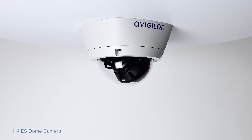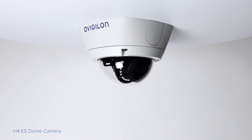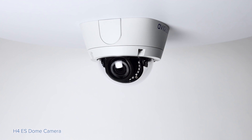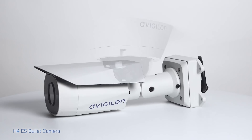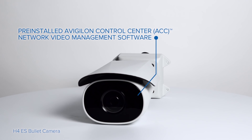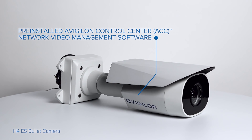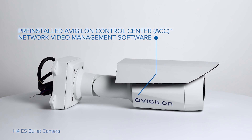It utilizes intelligent video technology but reduces user complexity for easy to install, easy to use, and easy to maintain security. Embedded and operating directly on board the camera, the system takes advantage of the power of the Avigilon Control Center software to enable advanced sight, alarm management, and system maintenance.